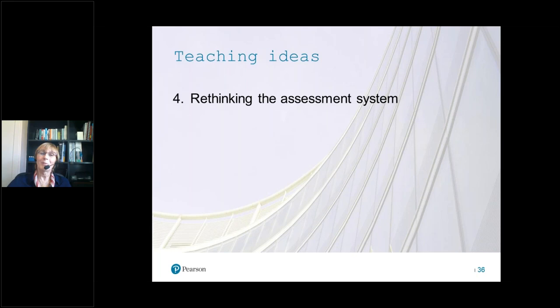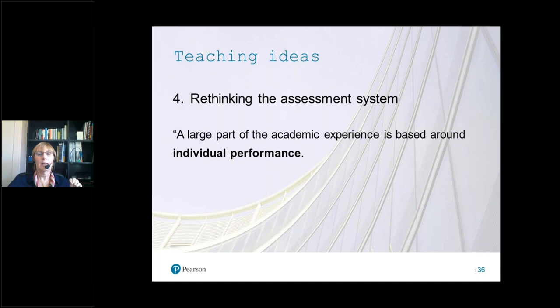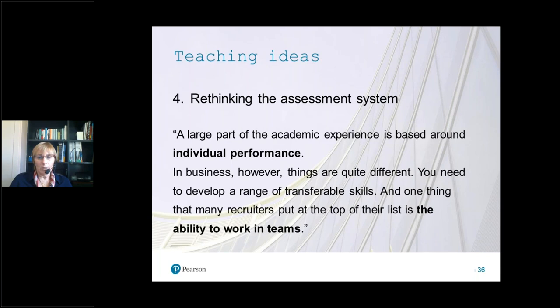The final point is about assessment systems. Going back to a quote from the first video: we do reward and recognise people for individual performance in exams and coursework, but in the real world what recruiters want is the ability to work in teams. So to what extent, in our classrooms and assessment systems, do we reward good teamwork, involvement, support of colleagues, and collaboration? When I asked a group of teachers in Milan last week, a couple said they give students points and marks for team presentations — which I thought was a very good example. If we want to reflect the world of work in the classroom, we need to reflect that in our assessment systems too.